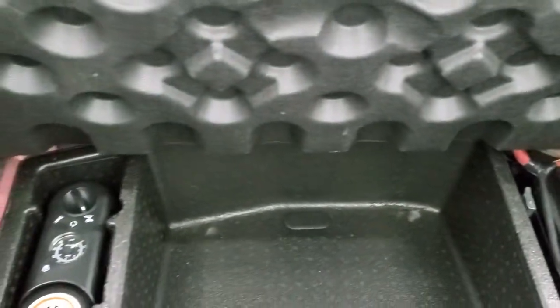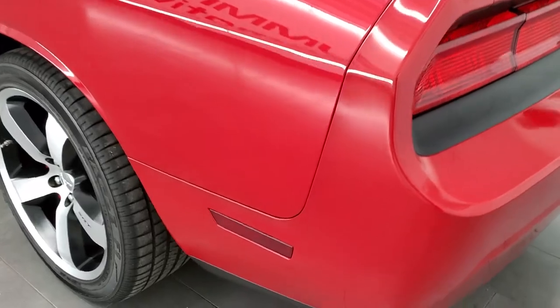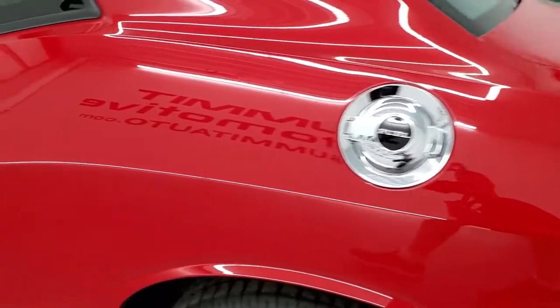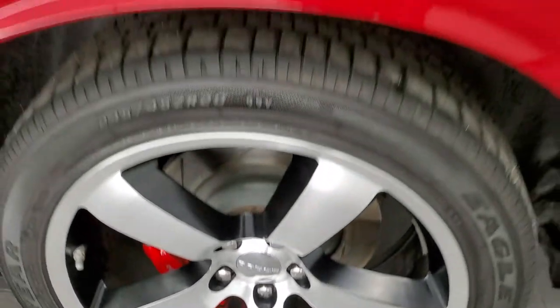Inside the trunk, very nice and clean. Those seats do fold down for extra storage. This is where your inflator kit and battery are. This car was owned in Georgia most of its life. As you go down the driver's side, just as clean as that passenger's side. No dents or dings on the rear quarter. And for full disclosure, this back rim is in excellent shape as well.